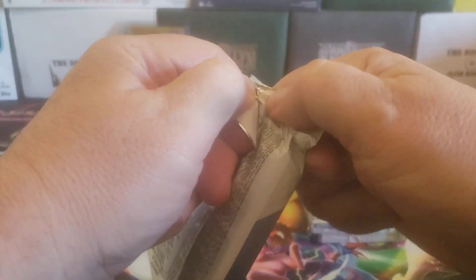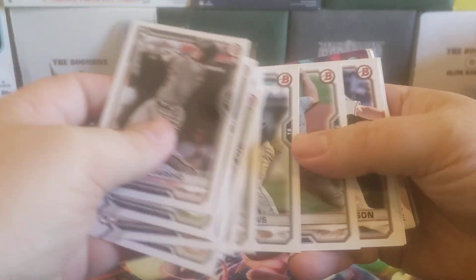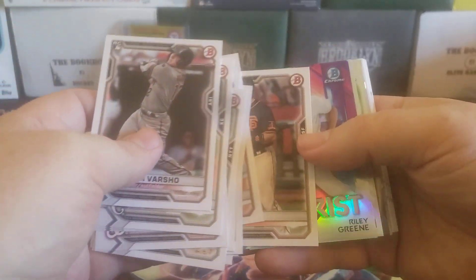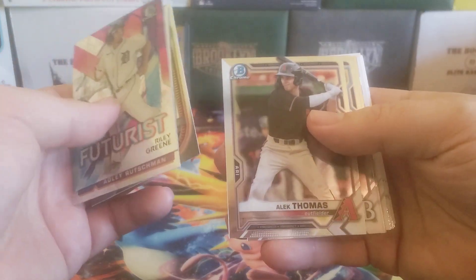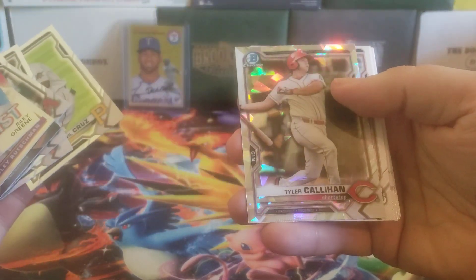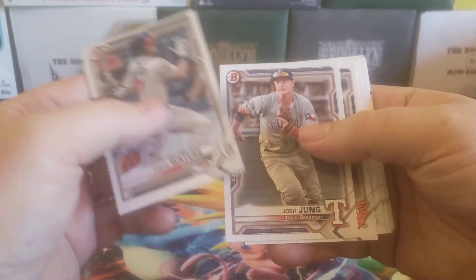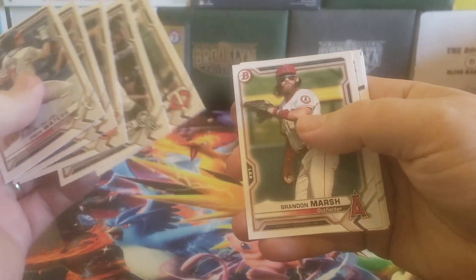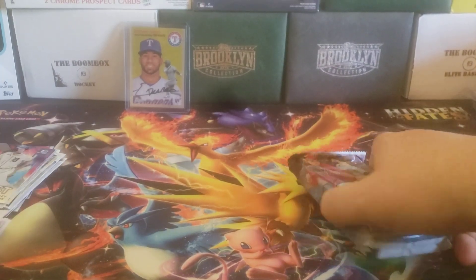Starting off with 2021 Bowman. I don't even remember who I'm looking for out of this. Let's just see if we get some sort of hit. Doesn't look like it based on the side view here, but let's see — you never know. Starting off with our base stuff. Joey Bart's playing nice for the Pirates. There's a Riley Green Futurist, Adley Rushman, Luis Patino, Alec Thomas, Nick Bitsko, Marco Luciano, O'Neill Cruz. We did get an Atomic — these aren't numbered — for Tyler Callahan. We got a couple decent inserts there, and then our prospect paper. Some nice non-first prospects there, but nothing crazy. Jake Vogel, base paper. I got enough of that paper.